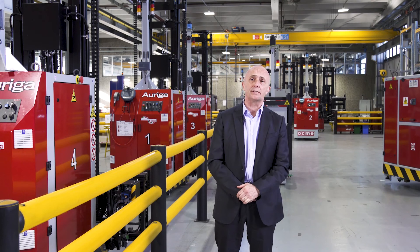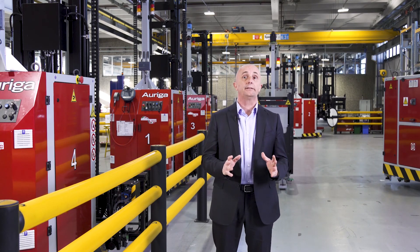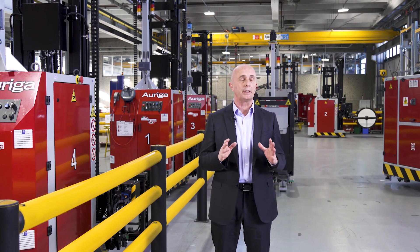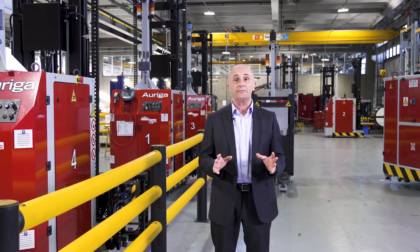What you see behind me is the workshop in OCME dedicated to the production and testing of laser-guided vehicles. With the name Laser Guided Vehicles, better known as LGV, we identify the technology used for their navigation. Our vehicles identify the pre-established path that they should follow to complete the assigned task through a communication between the laser on the vehicles and the reflectors in the plant.